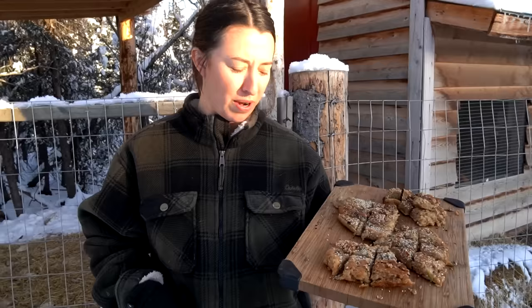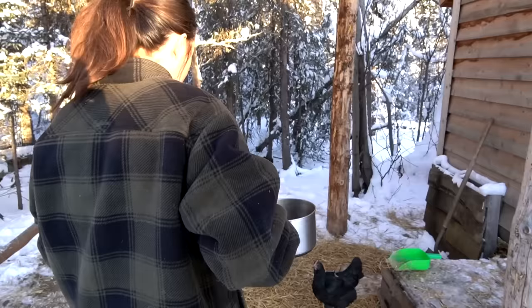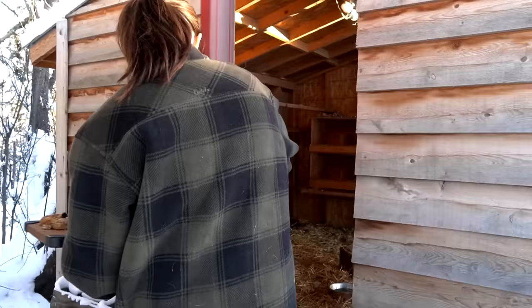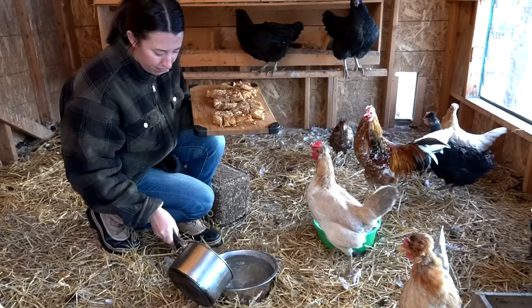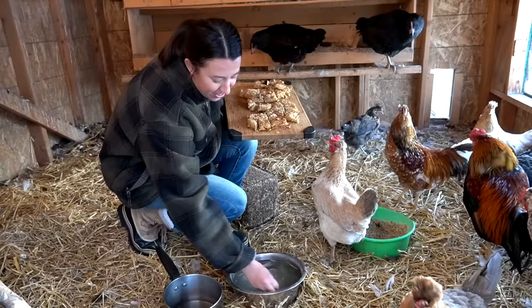Welcome back to the channel. We are in the negatives today. We're heading into the chicken coop — I've got a little snack, some warm bread that we made for them and some hot water. We have to give them water a few times a day when it's this cold because it just totally freezes.